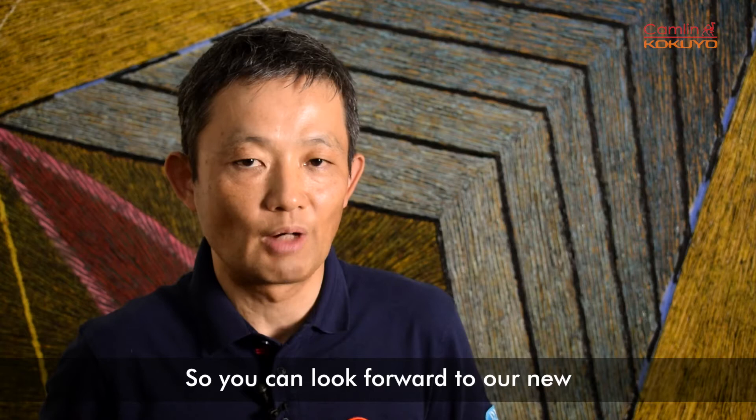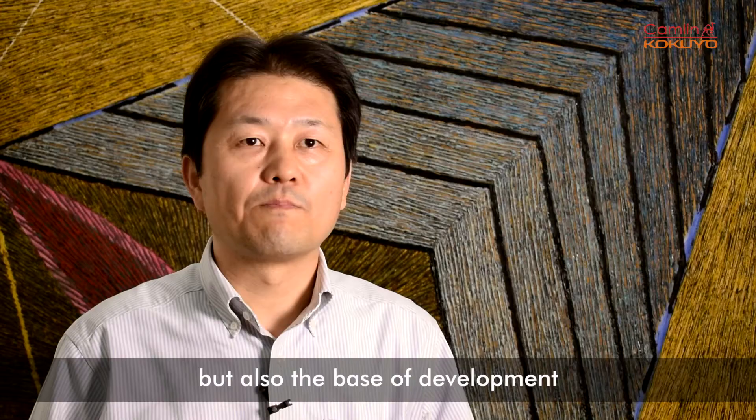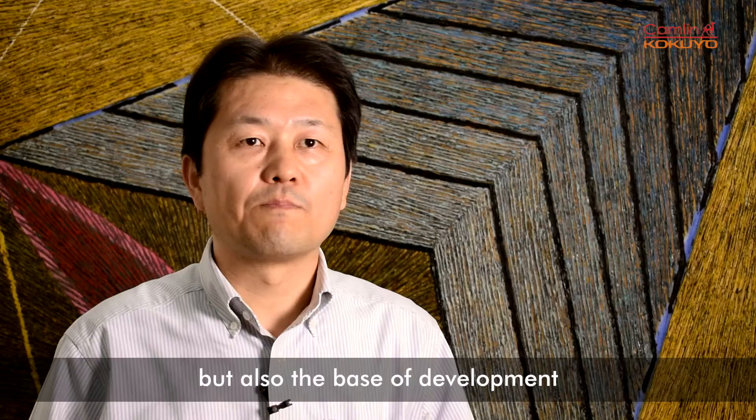You can look forward to our new high value-added products from our factory in Paturanga. The Paturanga factory is not only a factory, but also the base for advancement, development, and improvement.